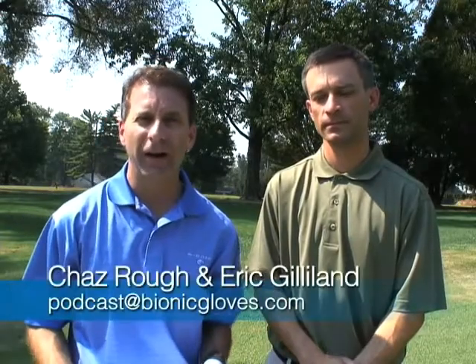Welcome, everyone, to this week's Bionic Gloves Hands-On Golf Podcast. My name is Chaz Rao, and I'm here with Eric Gilliland, the PGA Pro, here at the Ottoman Country Club in Louisville, Kentucky. Let's get right into this week's email, and this comes in from Ronnie from Abilene, Texas, and he says...